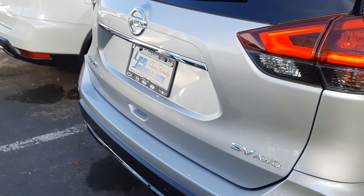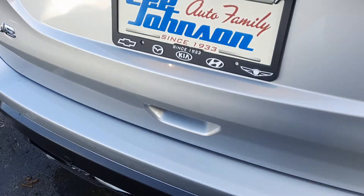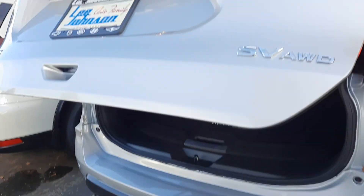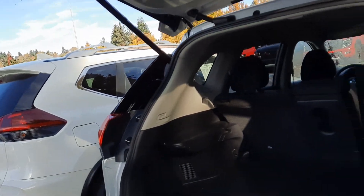It's the SV model with backup sensors, and one of the other cool things about the SV is it's got that motion activated liftgate. So if you've got the key with you, give it a little kick and it opens up just like that. You can also open it on the key fob and from the inside as well, and on the back hatch.